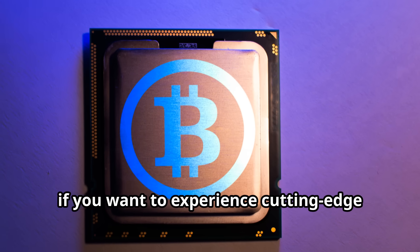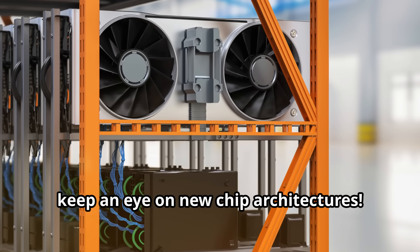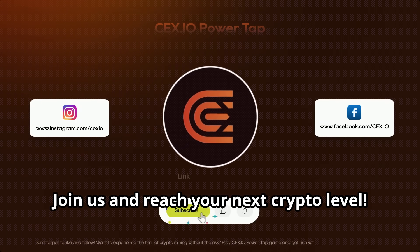So if you want to experience cutting-edge mining performance and stay ahead of the competition, keep an eye on new chip architectures. Join us and reach your next crypto level.